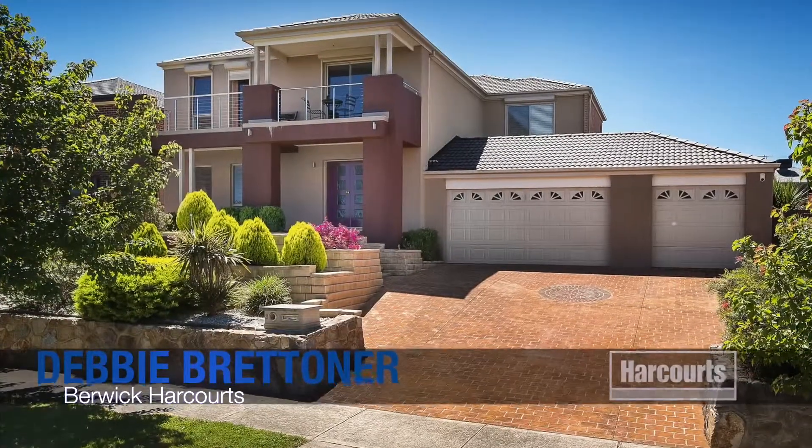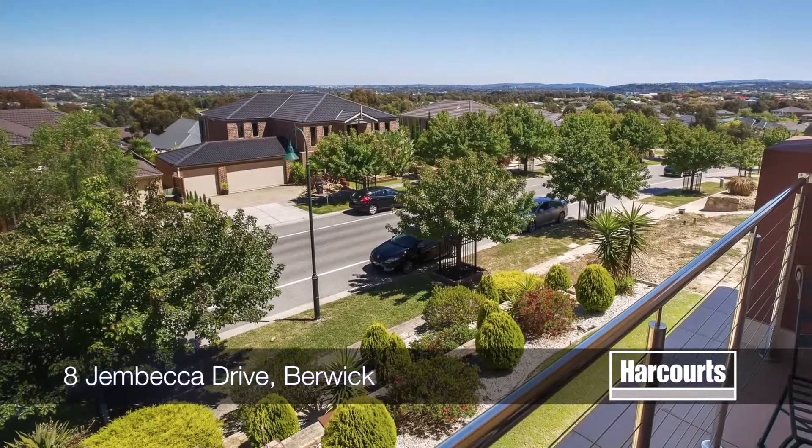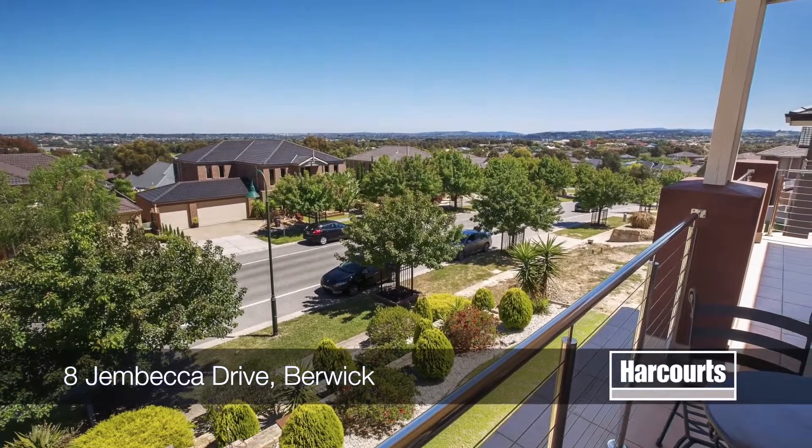Hi, I'm Debbie Bretner from Harcourts in Berwick. Number 8, Jembecker Drive in Berwick. Situated in one of Berwick's prestige areas, this chase special simply has brilliant views.